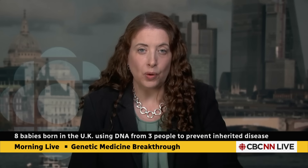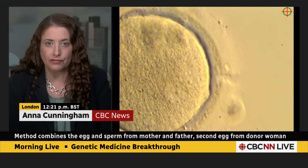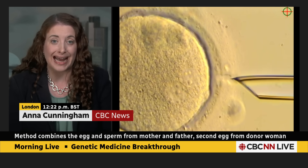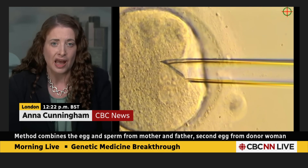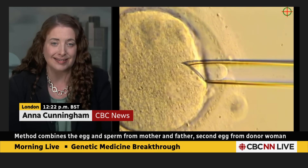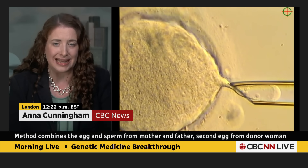Anna Cunningham is following this story and joins us now from London. This works using a third DNA that has healthy mitochondria from a donor egg in vitro. We all have mitochondrial DNA, but for those with the disease, it causes organs to run out of energy. The images you are seeing now have been released from Newcastle University, where scientists in the northeast of England have been working to eliminate it in vitro.